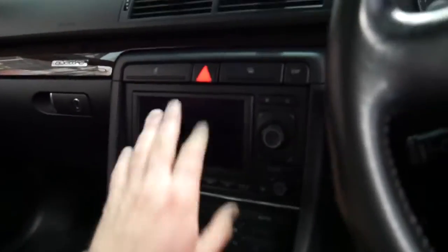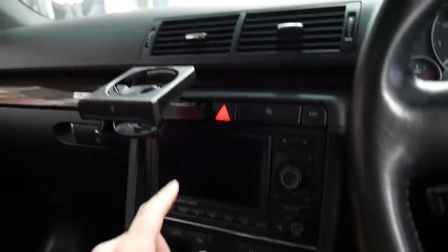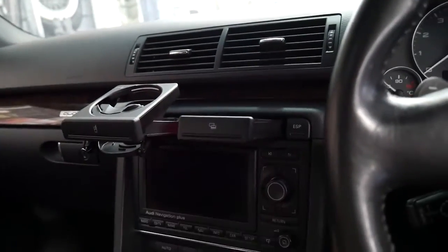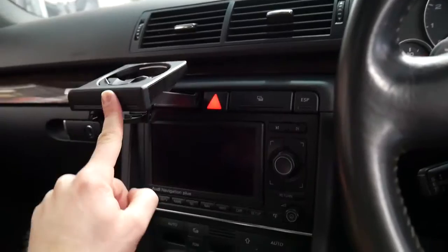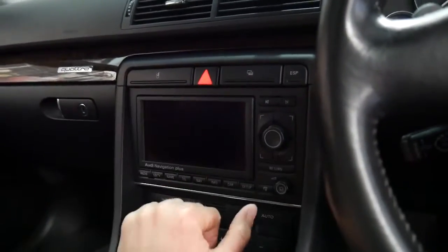The suede on the seats is excellent. All the buttons are very good. Often they wear out from people using their nails instead of their finger. You know they sometimes get jammed, these drawers. People use their nails and it wears away a lot of the switches and things which makes the car look old.